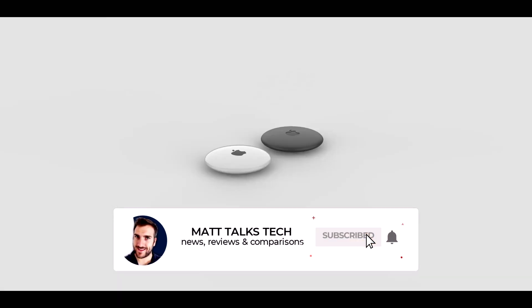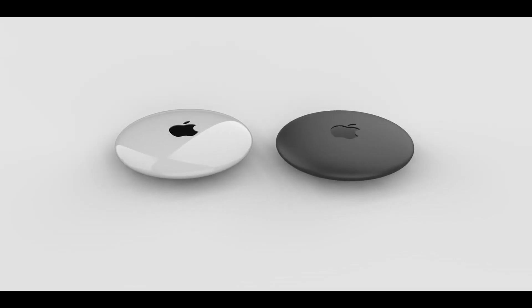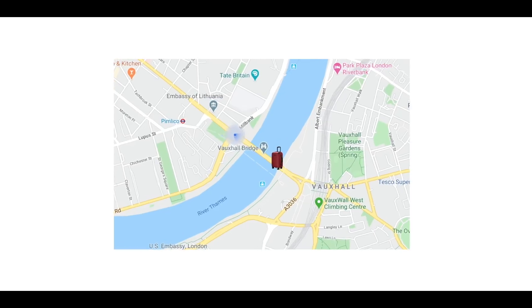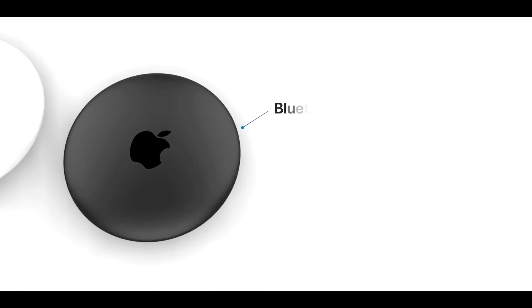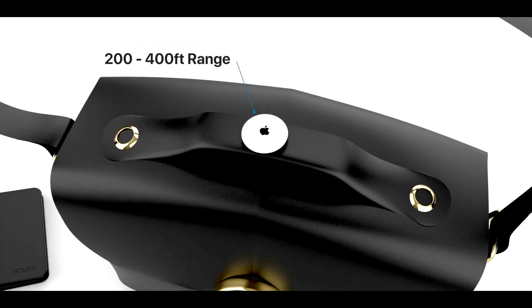Tags work in close proximity and also from really far away. Say you've left your keys with a tag on them 100 miles away — if an item is not nearby and cannot be located, you can put it into lost mode. In this mode, if another iPhone user comes across the lost item, they'll be able to see your contact information so they can send you a text or give you a call to let you know they've found your missing item. You'll also receive a notification as soon as another iPhone comes across your lost item, and it will show you the exact location of where it is.